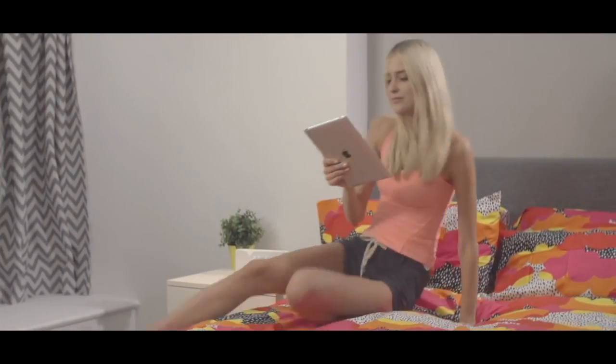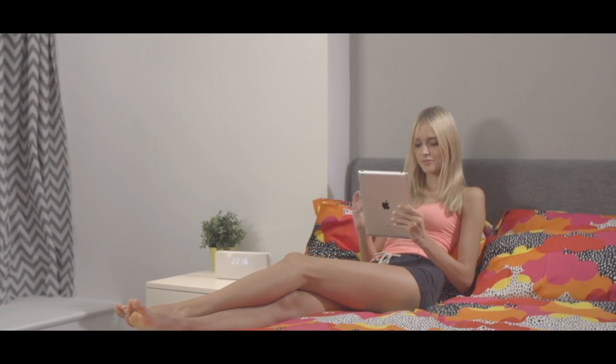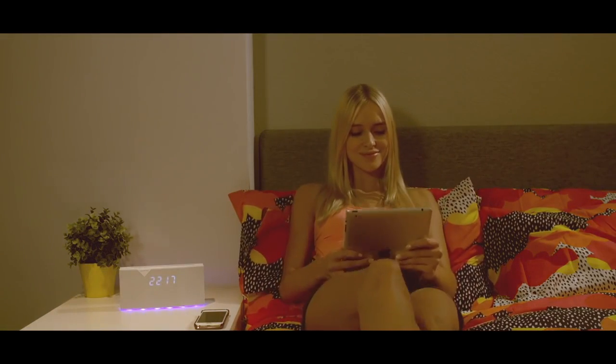Betty is an app-enabled alarm clock for your smartphone that does so much more than just wake you up. For starters, Betty comes with multiple smart buttons that allow you to control many devices around your home, like the lighting in your bedroom.